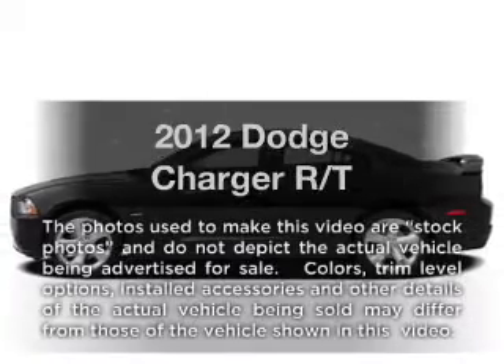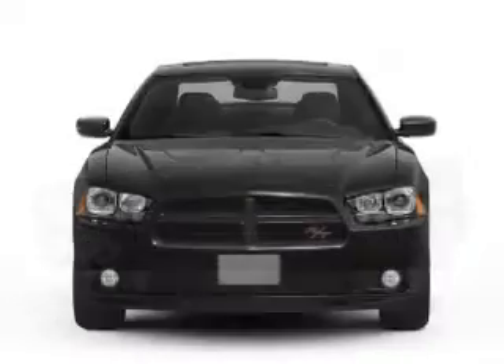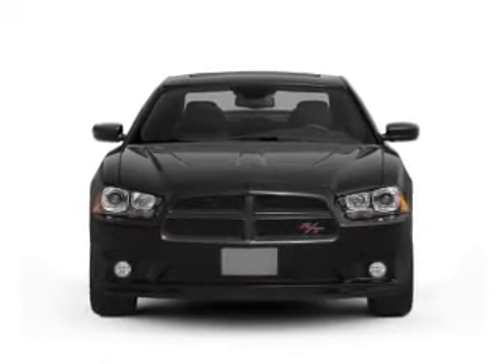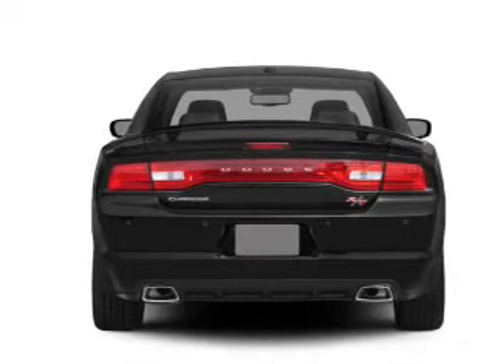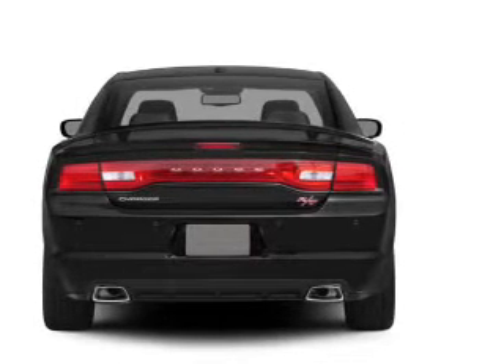Presenting the 2012 Dodge Charger — everything you need under one roof with this great vehicle. With a powerful eight-cylinder engine, the powertrain includes rear-wheel drive that responds smoothly to its five-speed automatic transmission, and brakes safely with the anti-lock braking system.